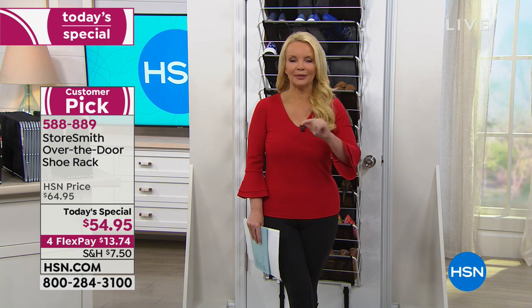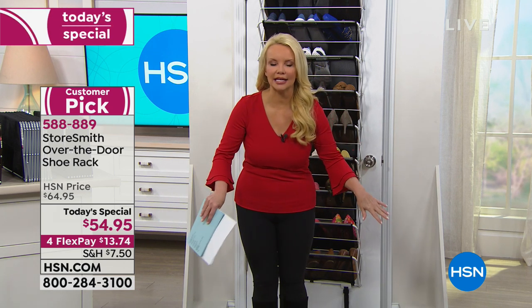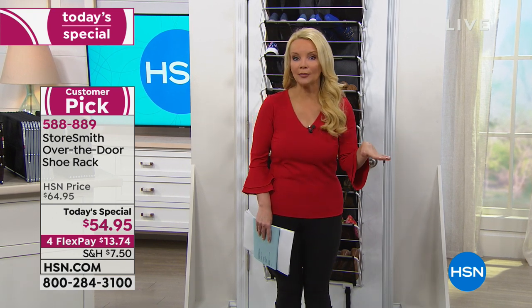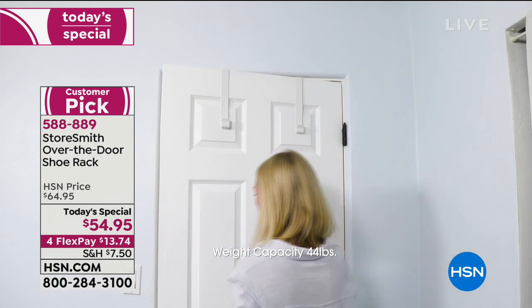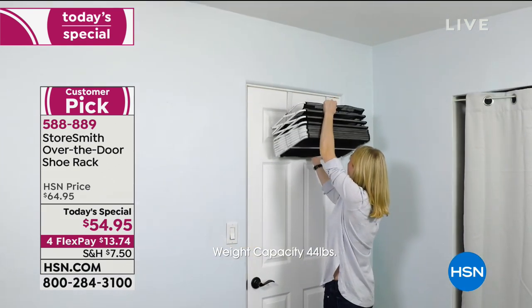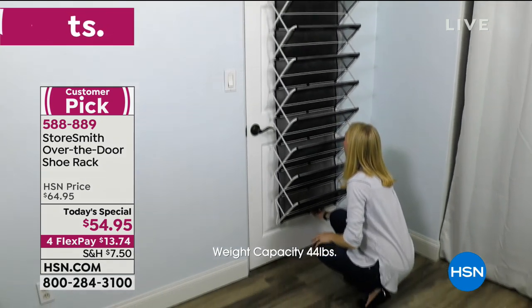I ordered one for my shoes and one for my cleaning supplies. Right now you go under that cabinet, knock things over, dig around looking for your stainless cleaner or marble cleaner. With this, everything's up off the floor and visible. You pick out what you need, saving time — and you're not going to the store and buying something you already have because you couldn't find it.